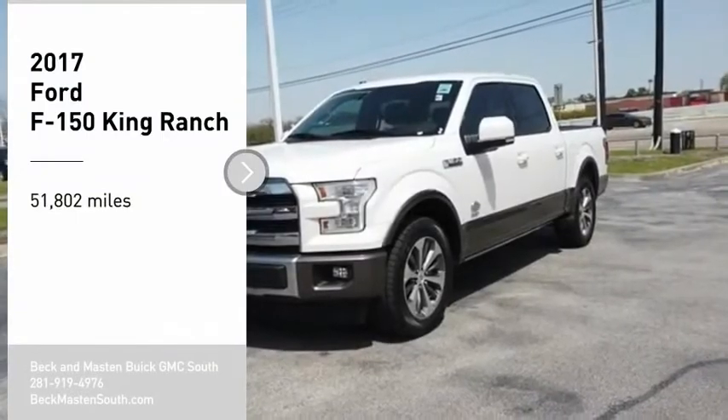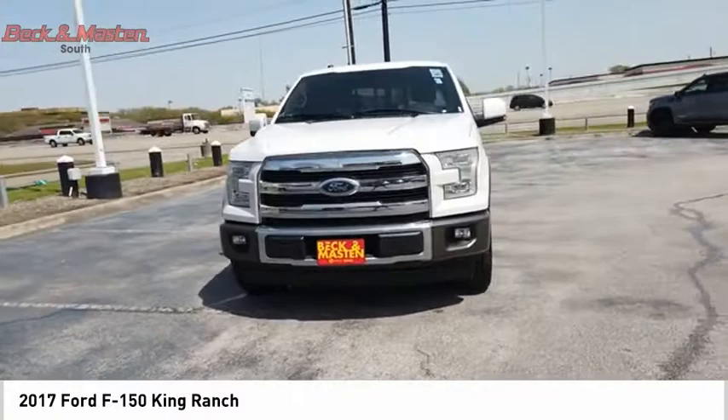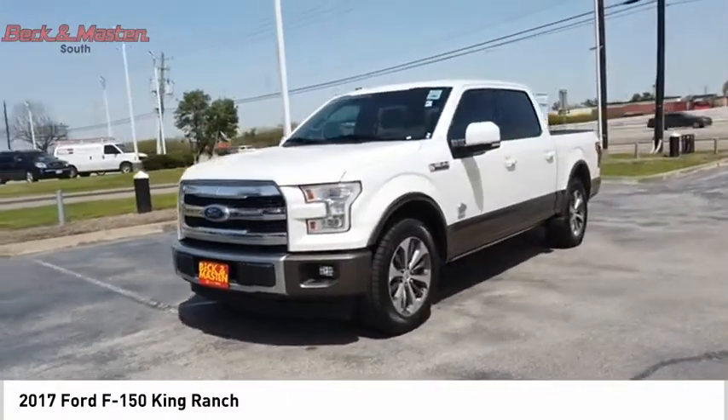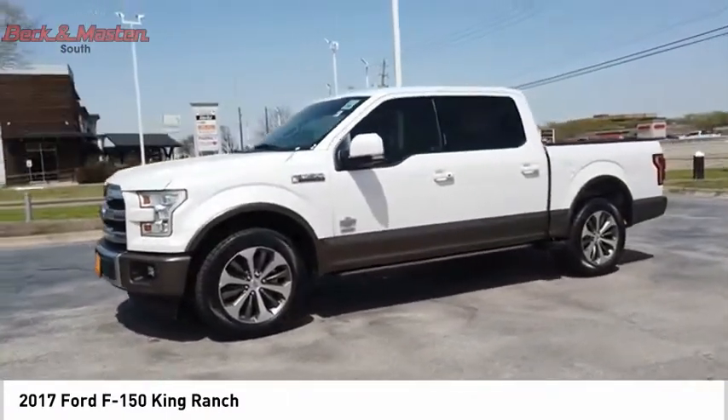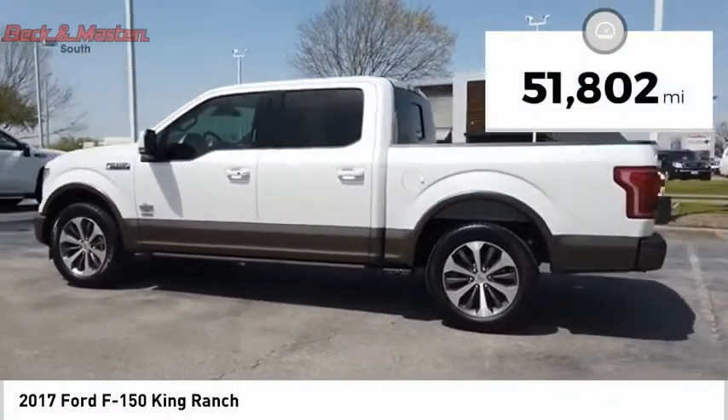Come test drive the 2017 F-150. A Ford F-150 knows how to handle any situation. It's built to follow orders, no whining. This vehicle has less than 55,000 miles.